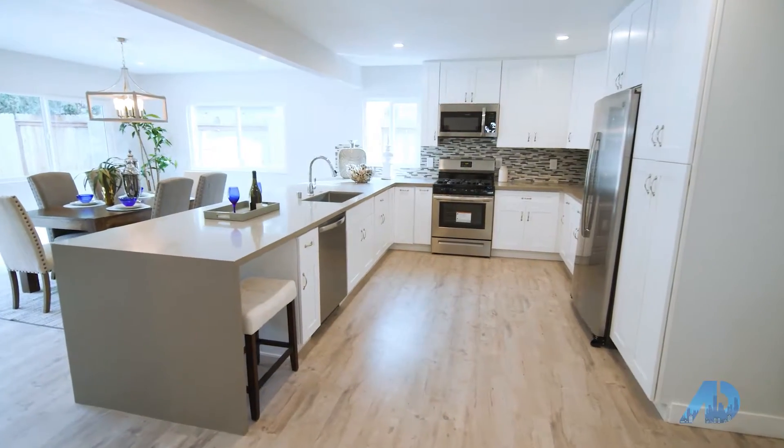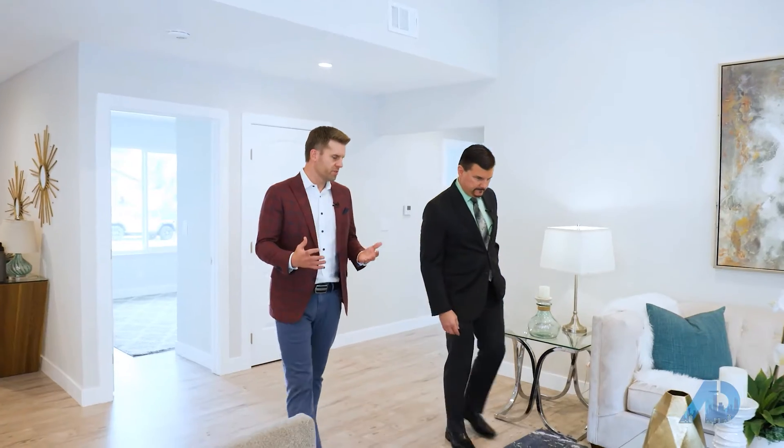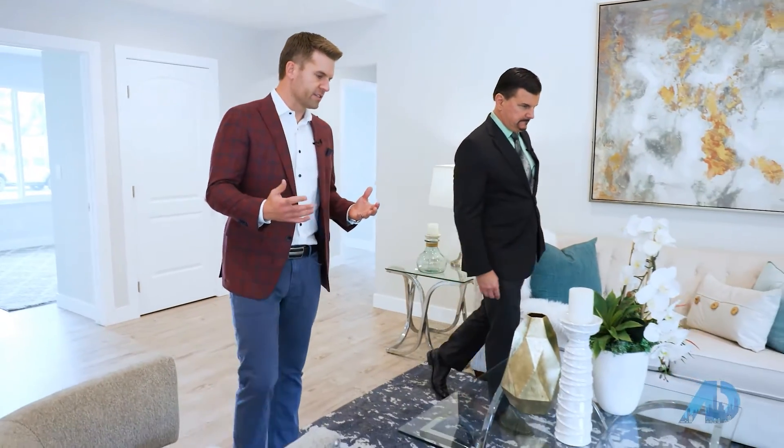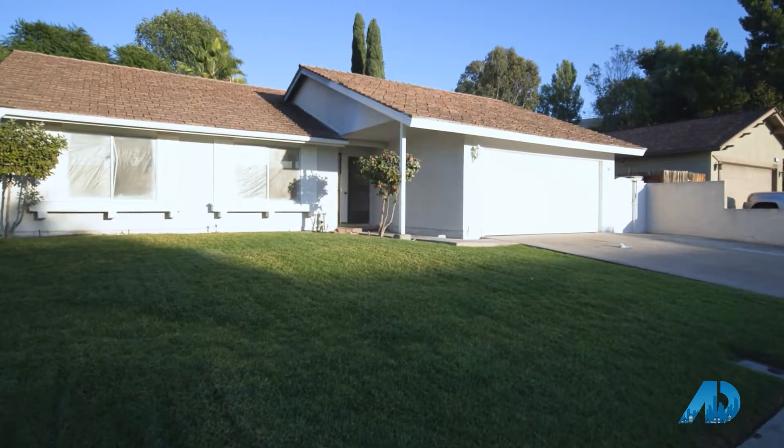We're going to go see one of Orange County's best renovation and remodel companies that are going to show you how to do that. But first, we're going to go meet Zen Zajewski with the Z Team of Keller Williams. He's been licensed for over 30 years here in Orange County and is one of the best agents in the country. He has a home that he just put under contract that has an amazing story. Let's go check it out. I'm Ryan Grant, and this is Financing the American Dream.